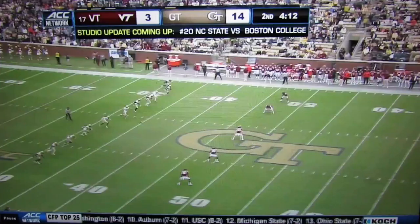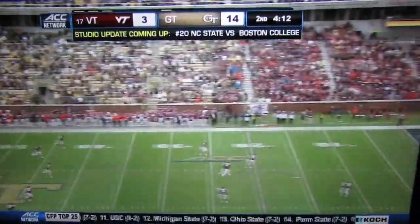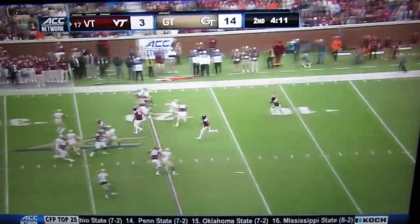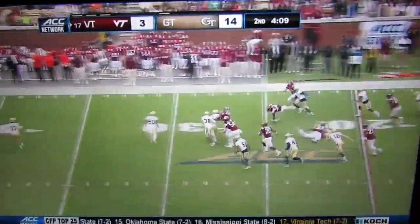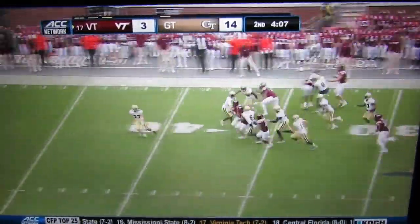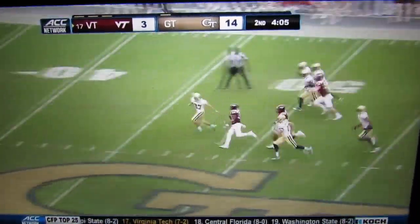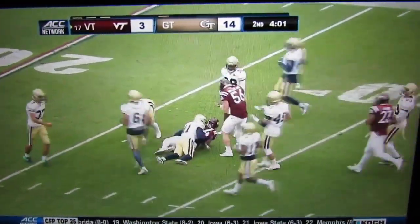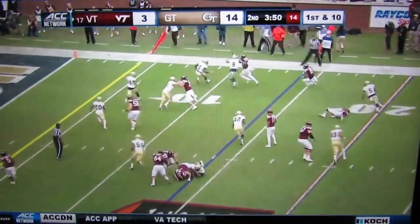McMillan from the one, head of steam at the 20, McMillan up to the 40, cuts back and McMillan is dragged down near the 30 yard line. It's part of this defensive unit for Georgia Tech.